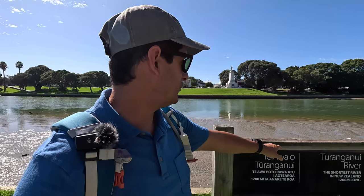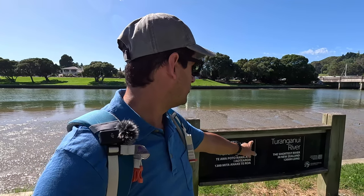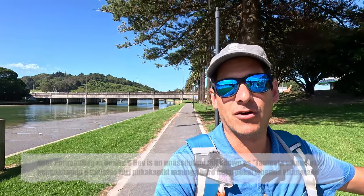So this is the Turanganui River — the shortest river in New Zealand, 1,200 meters long. Now, somewhere here in New Zealand they also have the longest place name in the world. I can't remember where they told us it was, but it's ridiculously long.